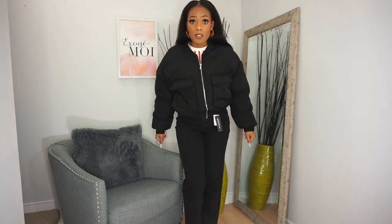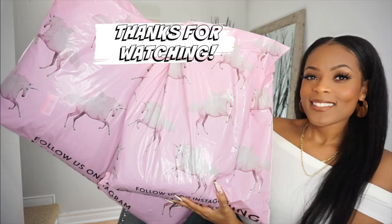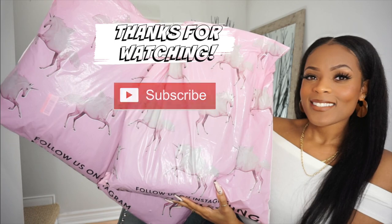That concludes this Pretty Little Thing denim haul with the jacket. Thank you so much for tuning in — don't forget to like, comment, subscribe, hit that notification bell, and I'll catch you on the next one.